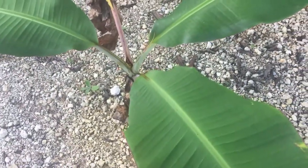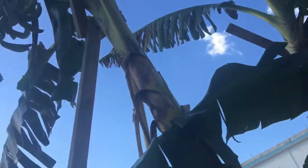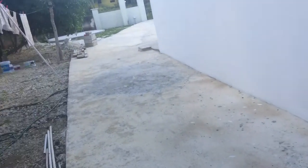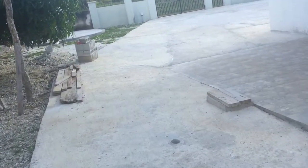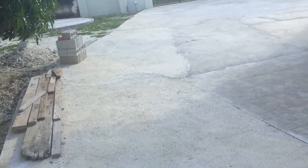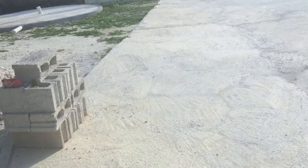Now this is a banana tree, and that's another banana tree there. And these are the plantain trees. Just gonna take you down because we have some more down here — we have about eight plantains coming.